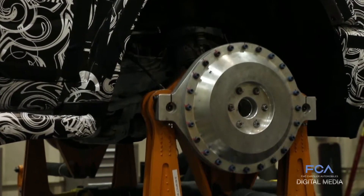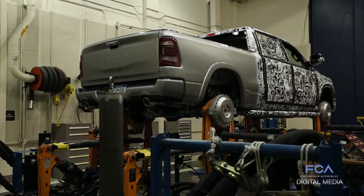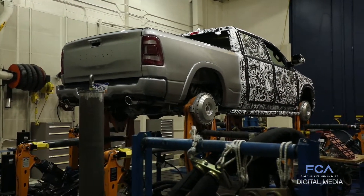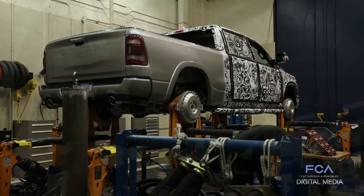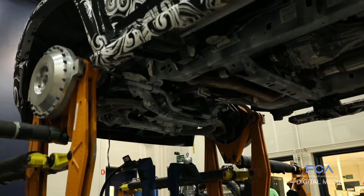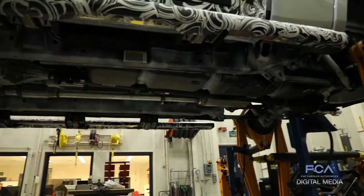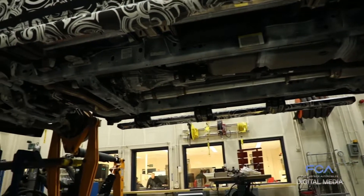Our test looks very severe because it really is. The roads that we're recreating here are the roads from our proving ground, which are some of the roughest roads you're going to find anywhere. Those roads have to be rough to incorporate the duty cycles that our customers are going to put their vehicles through for a lifetime of service.